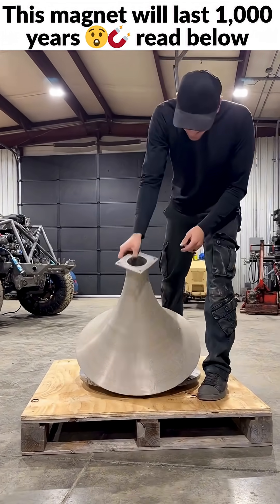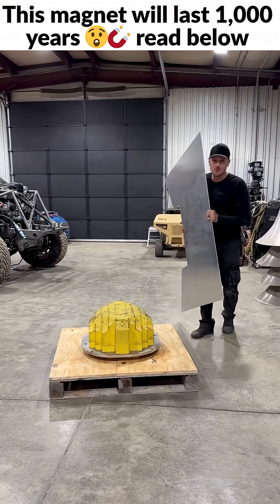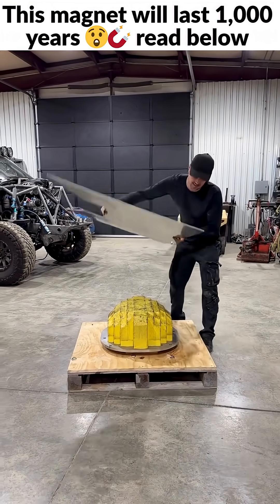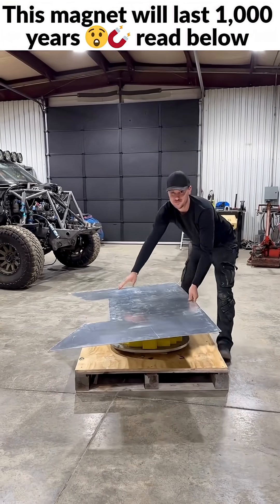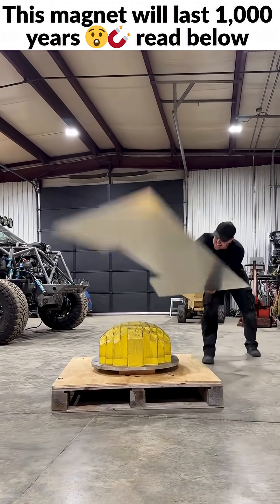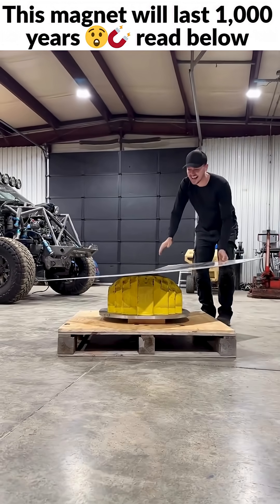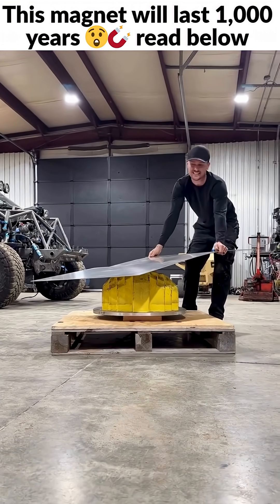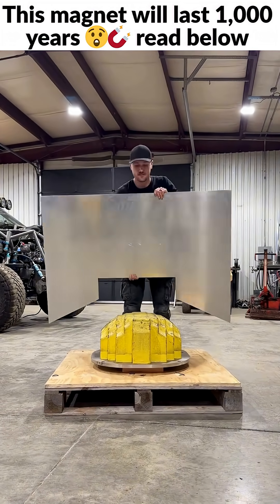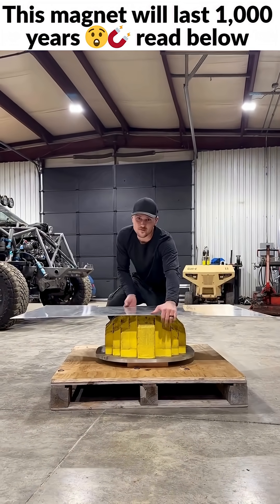Dude! This is one of the most powerful permanent magnets in the world, and something weird happens when you put aluminum next to it. It just stops the motion. Normally you need a giant liquid-cooled electromagnet to show this effect, but ours is powerful enough to do it.